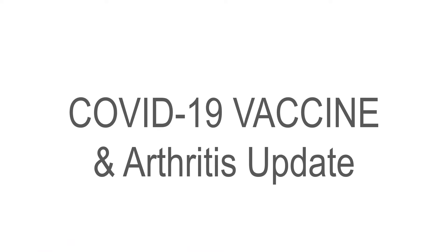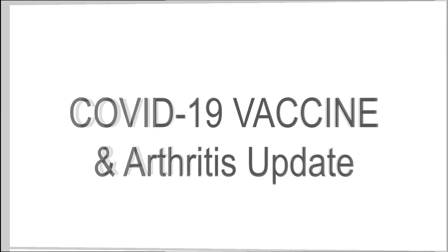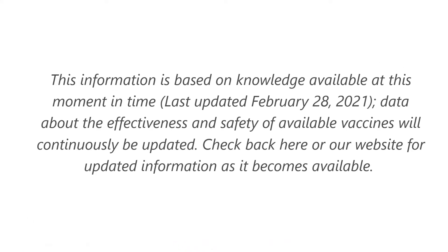This is an updated video on the COVID-19 vaccine as it relates to those with arthritis. Our original video was posted at the end of December, and over the last couple of months new information as well as a new vaccine has become available. As promised, we've continued to update our information on our website as well. This video will review some of the information from the previous video as well as some updates.